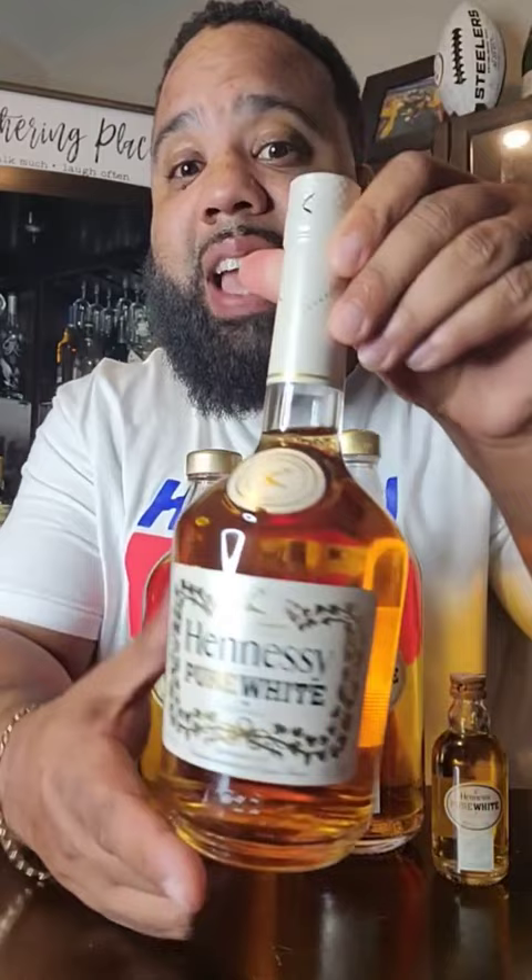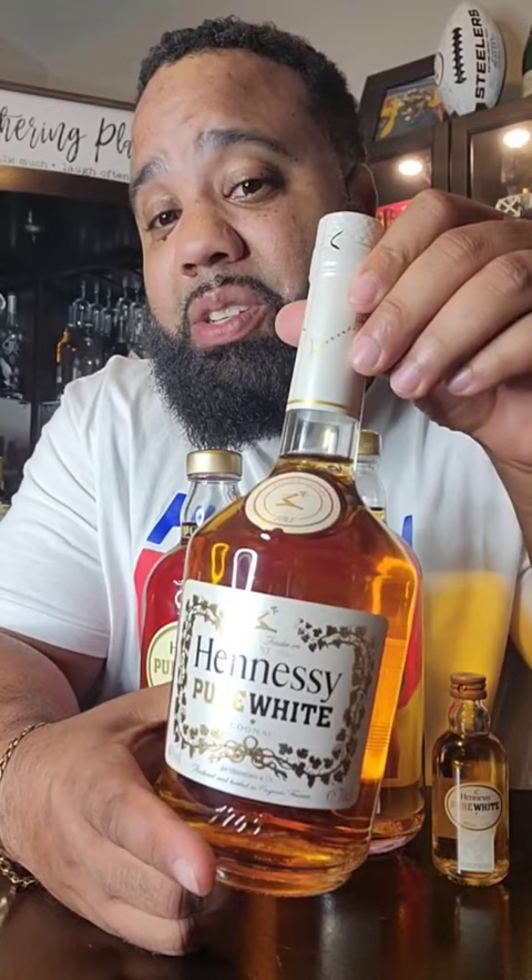Last but not least, here's the pure white Hennessy in the VS type bottle. This dropped in 2018, only in the Caribbean, and it came back again in 2021. It's crazy. But they were so limited, you probably can't find one.